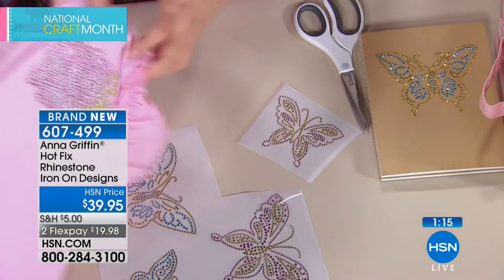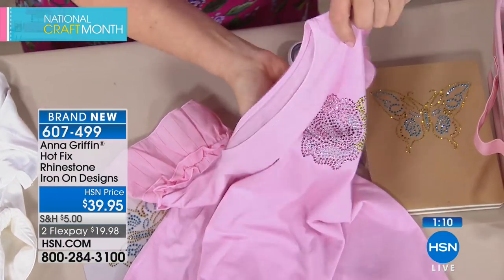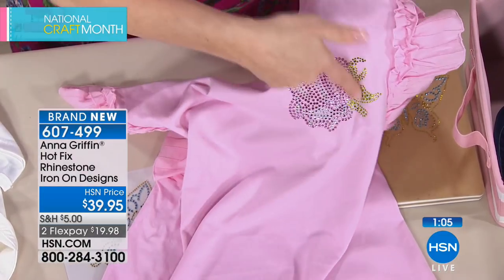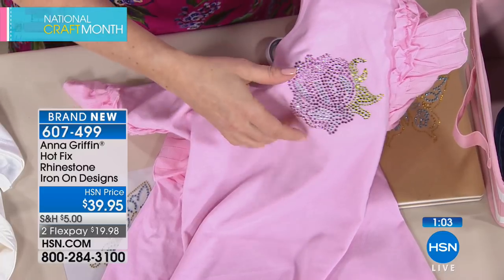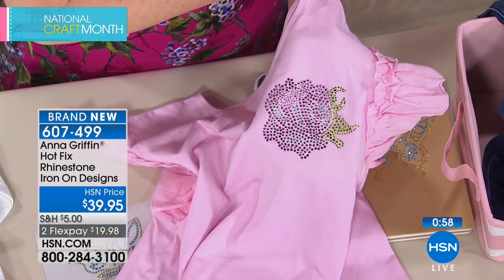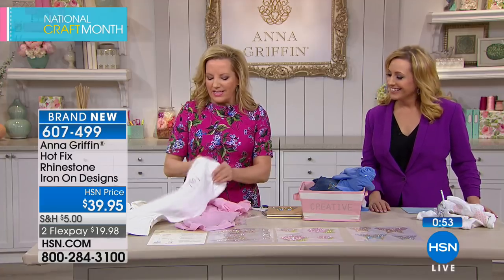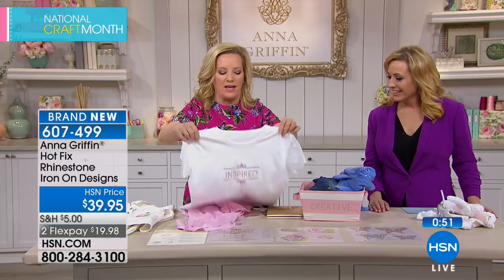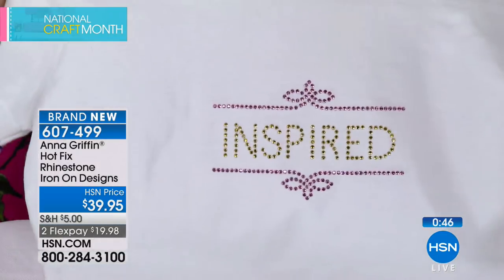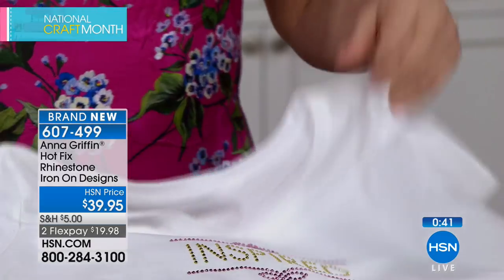Apply at 350 degrees for 15 seconds with the Easy Press, or use a regular iron. The first time Anna used these, she applied them with a personal iron and found it fantastic. After 15 seconds you have a fully transferred design that can go in the washing machine — just let it cool first. The multi-color transfers come in pink and gold or blue and gold colorways, with beautiful roses.